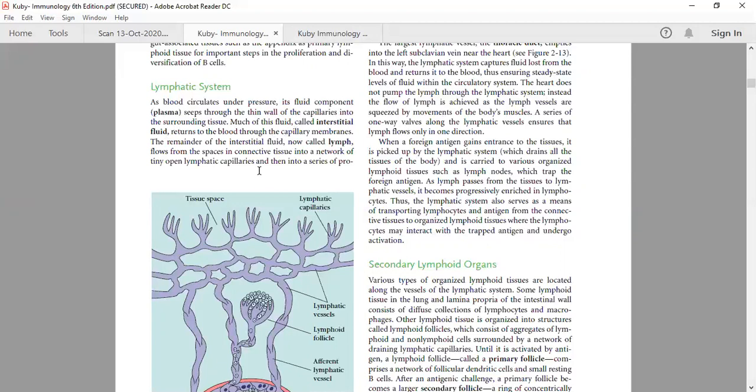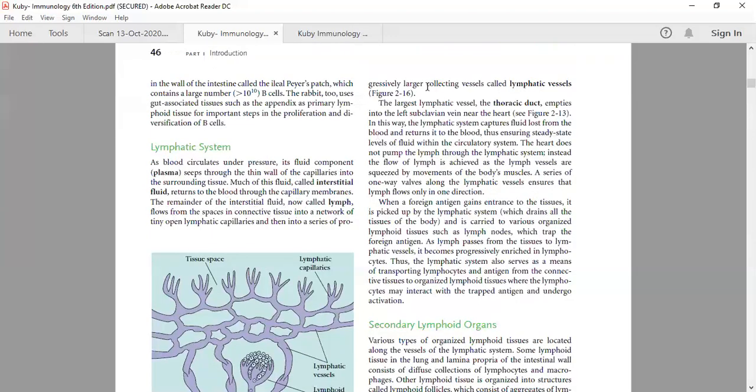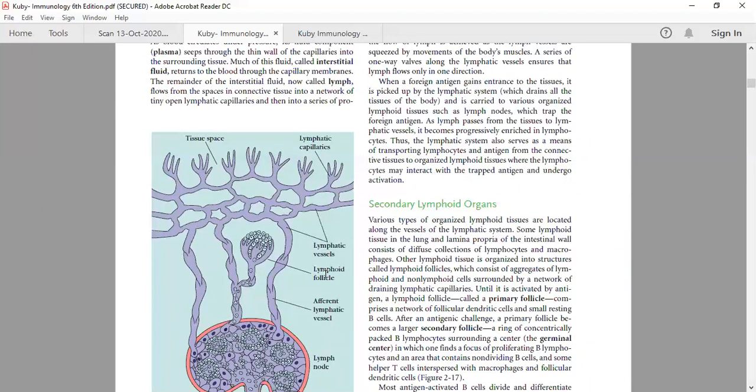The volume of blood would decrease over time if it continuously lost plasma in the form of lymph. So a steady state must be maintained — the fluid is added back through the capillary membranes. The remainder, known as lymph, flows in the lymphatic system, from spaces in connective tissues into the network of tiny open lymphatic capillaries, and then into progressively larger collecting vessels called lymphatic vessels.